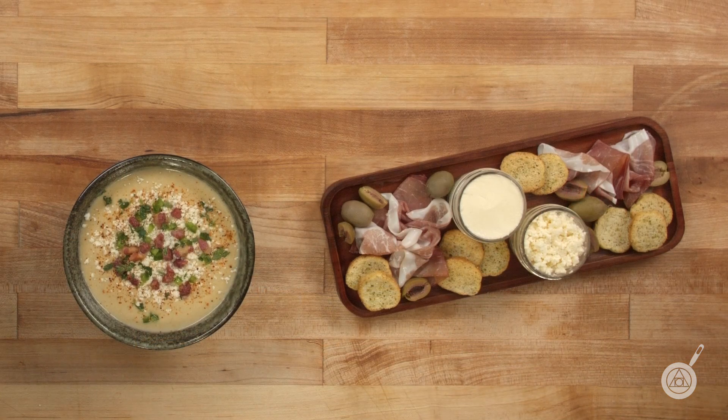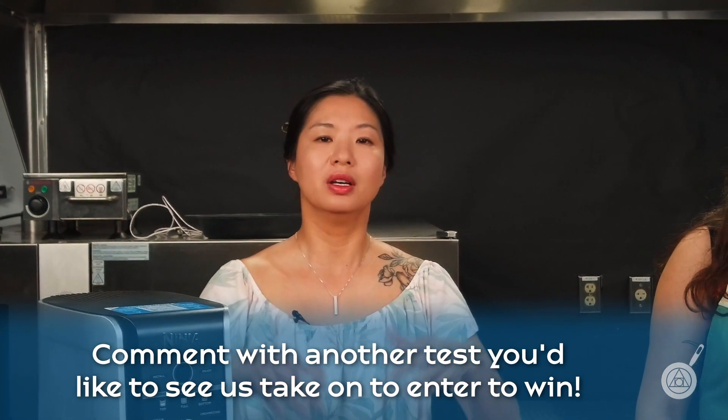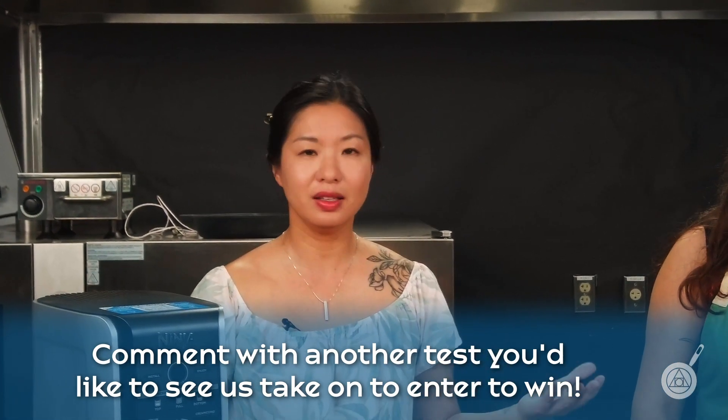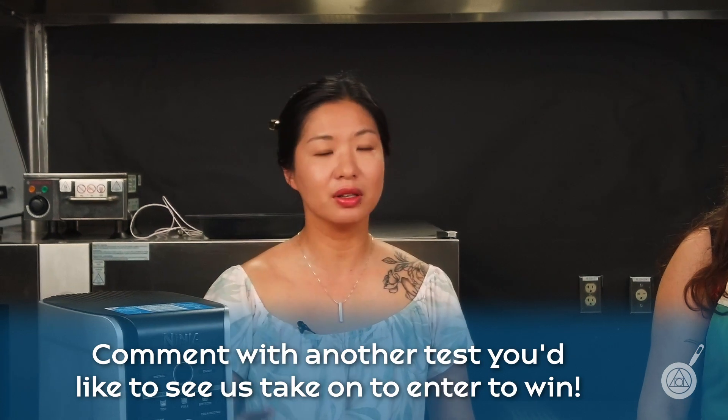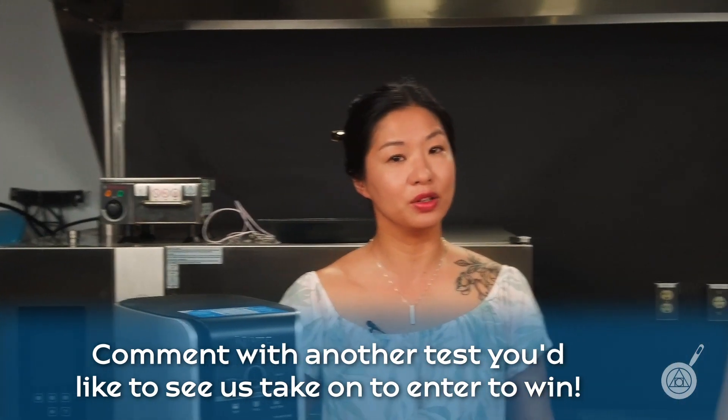And we're back with the finished soup and we're about to talk about our mousses. But first, this week's giveaway will be a $25 gift certificate to modernistpantry.com. You can enter to win by leaving a comment below — let us know if there's anything else you'd like to see us test in the Creamy, the Pacojet, or whatever. We're always looking for new ideas for future episodes.